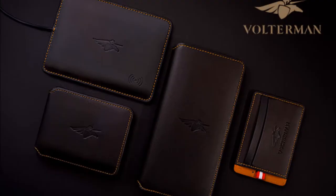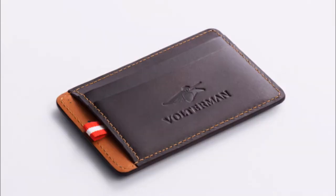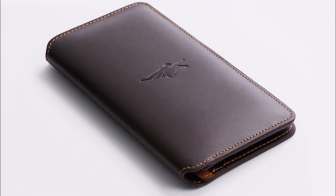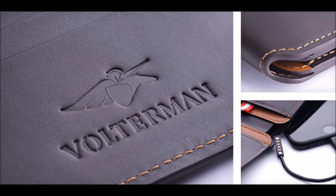To top it off these wallets come in black, they're extremely durable, they have RFID blocking, and they're also water resistant. The Volterman comes in a few sizes including the bifold which is available for $165, a smaller card holder available for $115, and the larger travel size for $179. You can add an engraving and wireless charging capabilities to any of the Volterman wallets. If you're looking for the most tech-savvy wallet that's jam-packed with features then this would be an excellent choice.